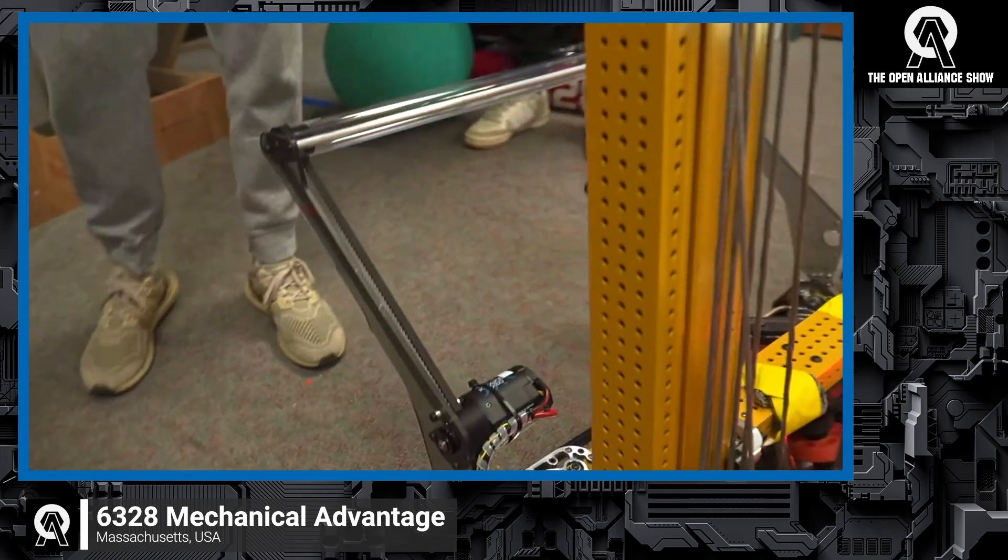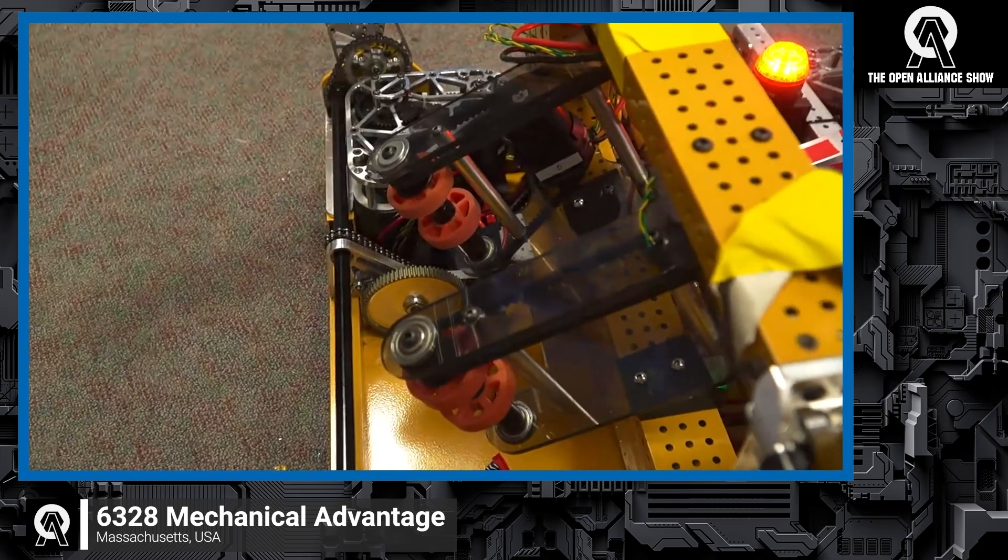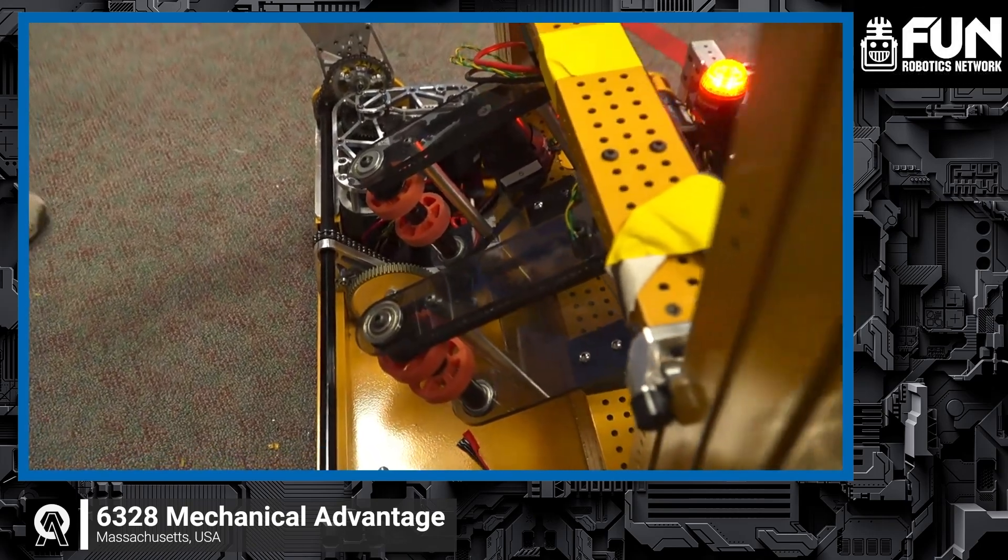We have what we like to call the horse plate with our deployment gearbox. I'll hand it off to Emily to talk about the hopper.